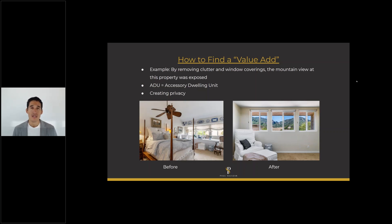An ADU is another value add. If you have a garage and want to convert it into a guest house — spending maybe 40 or 50 grand to add floors, a sink, kitchen, or bathroom — that's going to add a lot of value. It may take three to six months, but if you're not in a rush to sell, it's a great opportunity to talk to your agent about how to add value to the property.